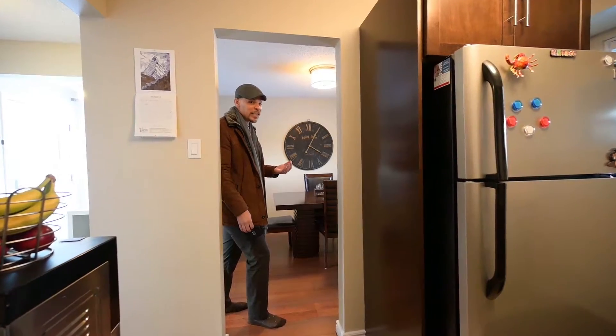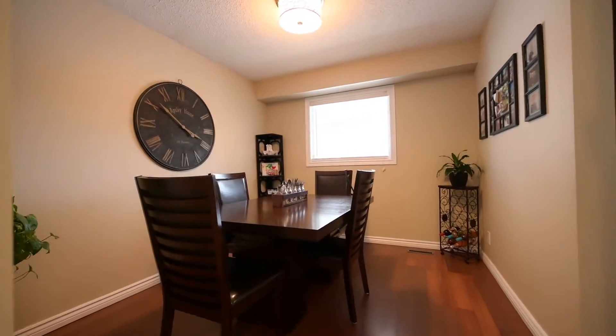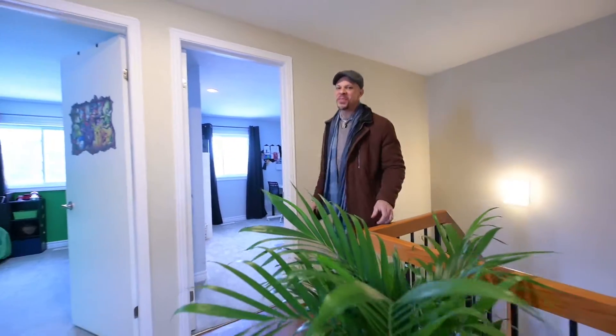Wouldn't it be nice to have more space than just having a tiny little dinette? I welcome you to the full-size dining room. Not only is there more space on the second floor, there's also more light with light coming in from three sides.